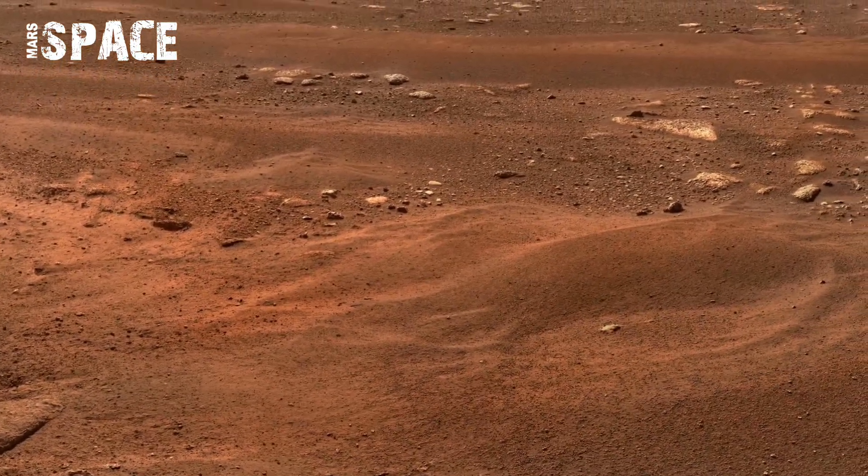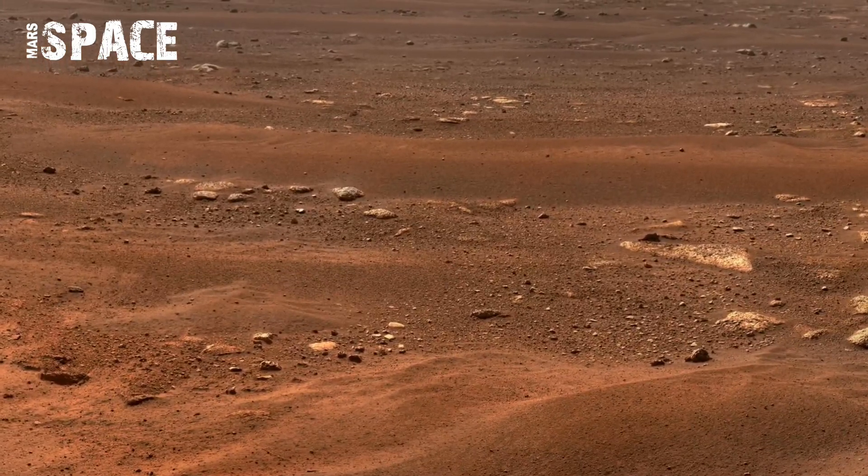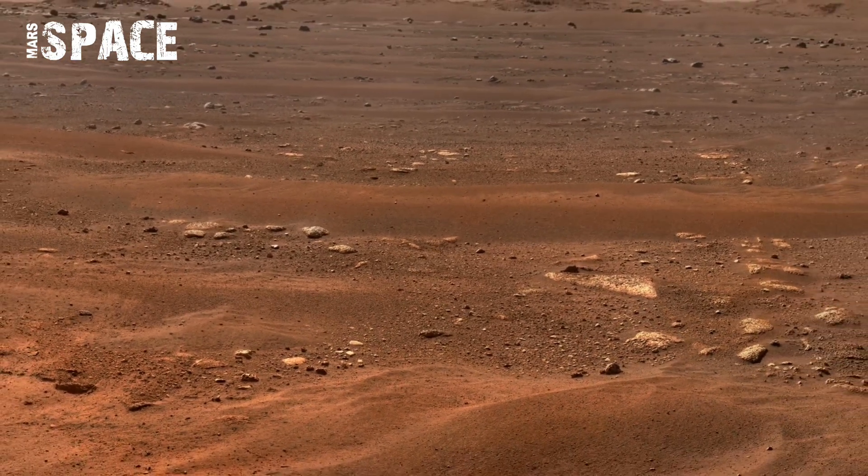The Perseverance rover is discovering new areas of the red planet and uncovering Mars' secrets with its 360 panoramas.